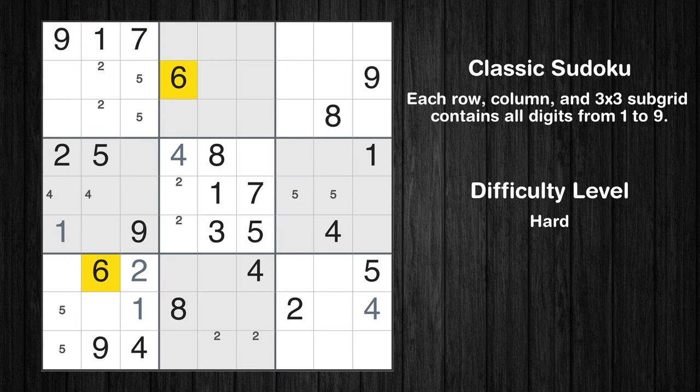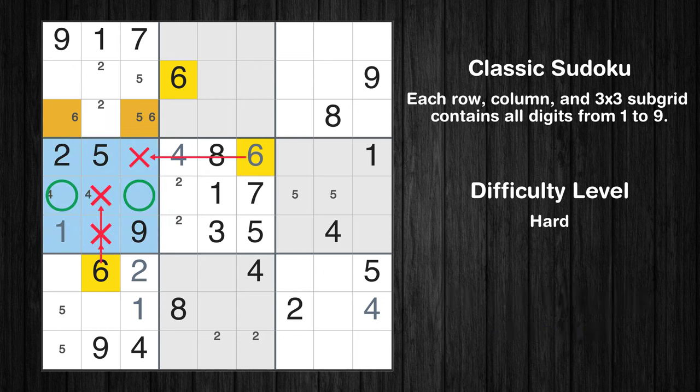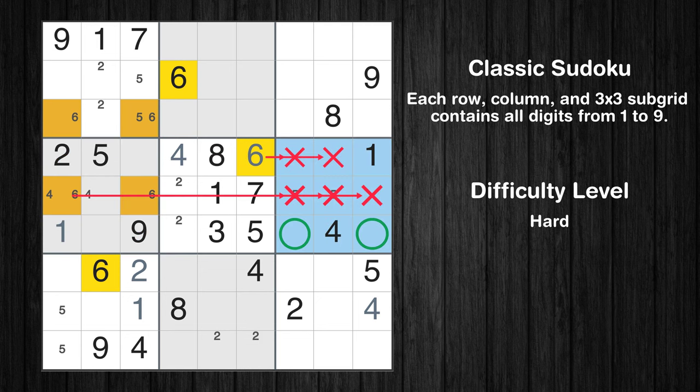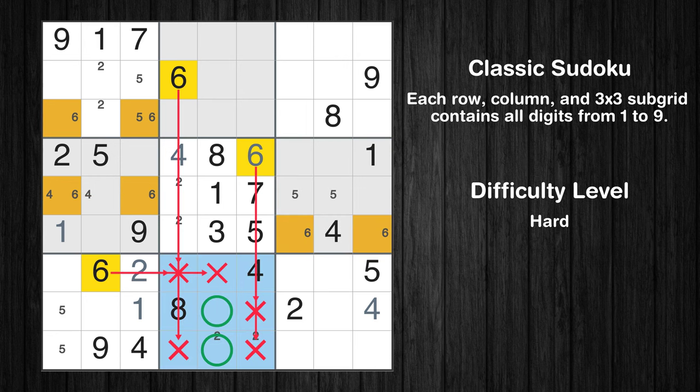Let's move to number 6. Only two positions left in the first box where value 6 can be placed. In the fifth block, the number 6 can be directly placed. Only two positions left in the fourth box where value 6 can be placed. Only two positions left in the sixth box where value 6 can be placed. Only two positions left in the eighth box where value 6 can be placed.